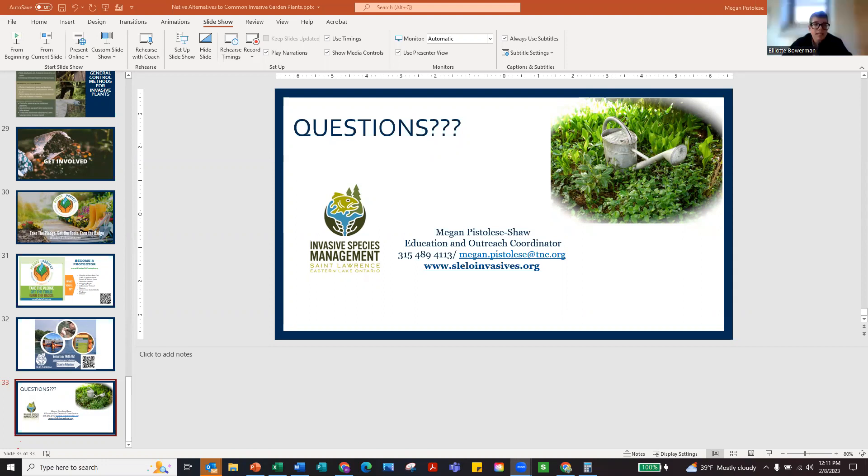If you have any links or resources for native plants to include in the follow-up email, feel free to email them. Deb posted that the Monroe County Soil and Water Conservation District is having a sale with a March 1st deadline, and a link is included in the chat. Folks are also sharing resources like White Oak Nursery and The Plantsman in Dryden. Amanda's Garden in Dansville, which also provides some of the native plants for the May 13th sale, was also mentioned.